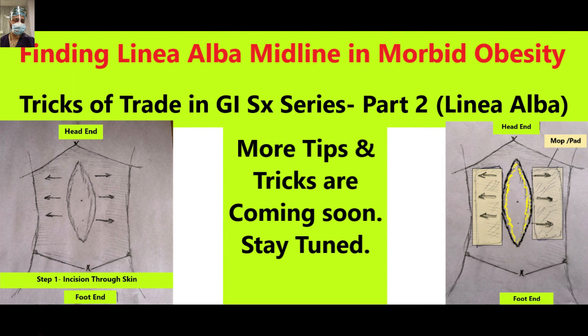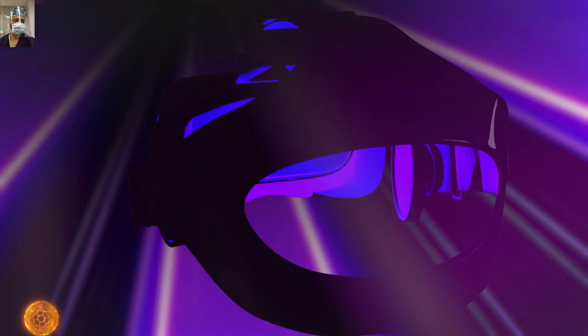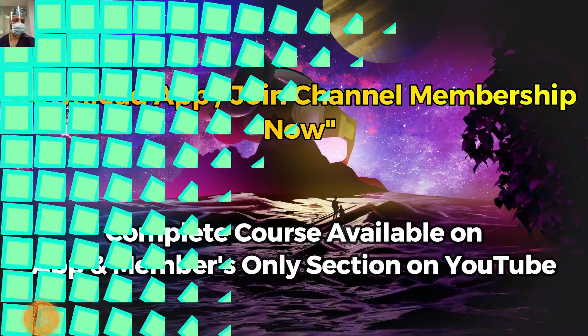The whole series and the whole course are available on our app and in the members-only section on YouTube. To enjoy a clutter-free experience, please download our app — available for Android and iOS platforms. The link is available in the description of this video and also in the i-cards.